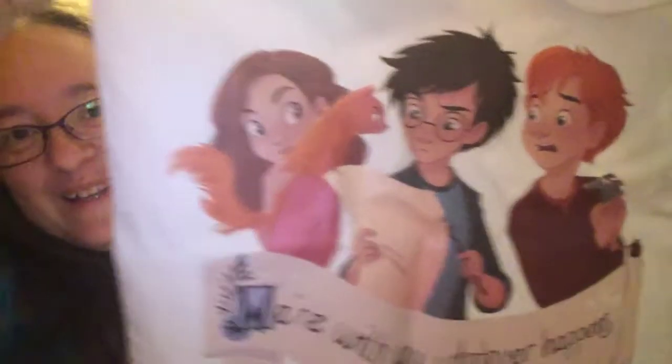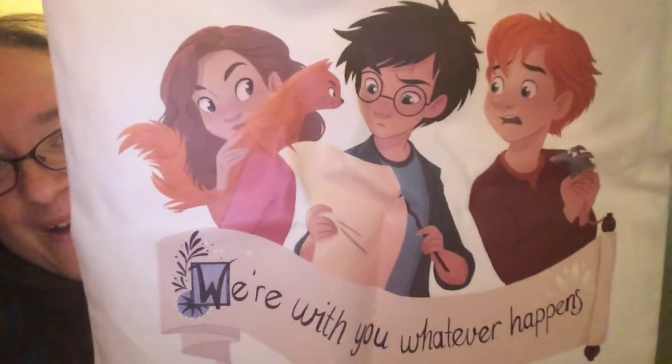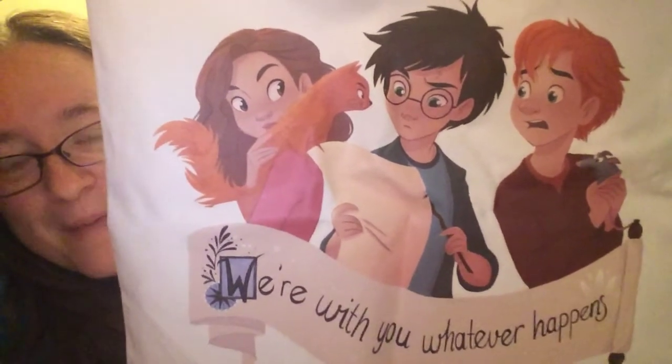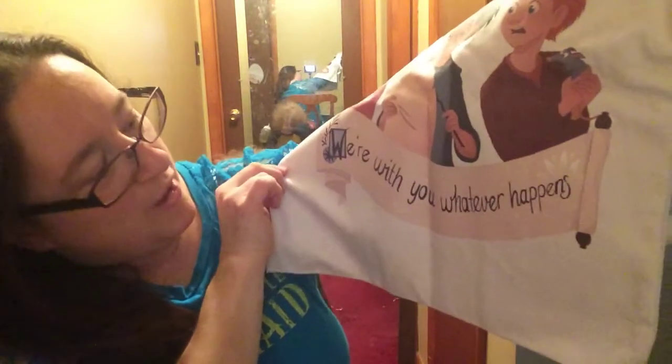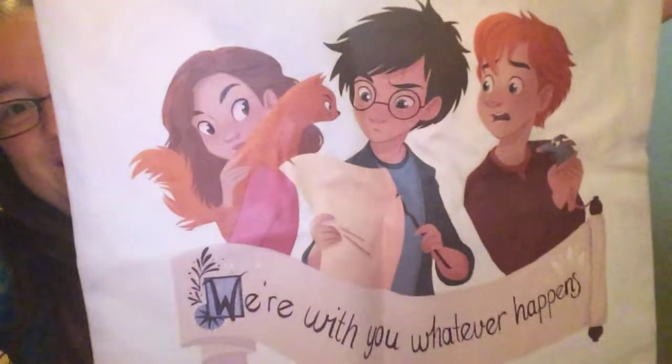Oh, this was the spoiler item — this is super cute! It's a little tote bag and it's got Ron, Hermione, Harry, Crookshanks, and Scabbers on it, and maybe the Marauder's Map or something. It says 'We're with you, whatever happens.' This is super cute — the artist draws really nice things, I like that.